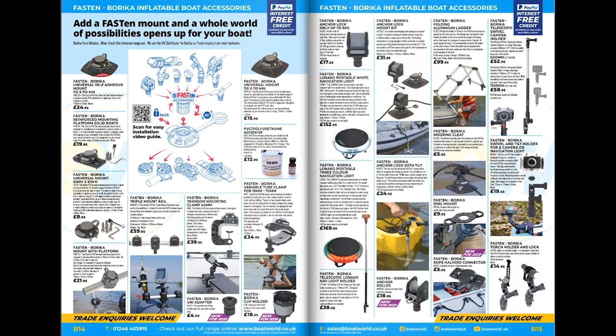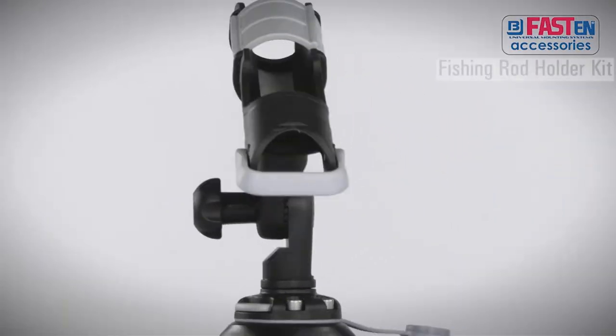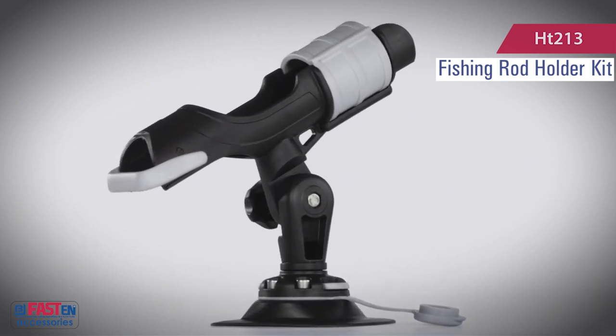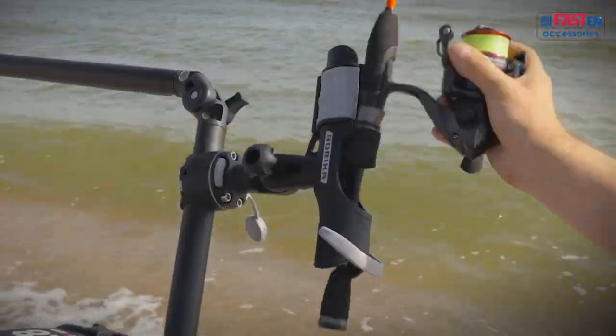We're still continuing with the Berica Mounts from the Ukraine, which are absolutely brilliant — especially appealing to boat fishermen. If you're wanting to add fishing rod holders, fish finders, or anchor locks, there's a whole manner of things you can add to your boat to really bling it up and make it look truly amazing.